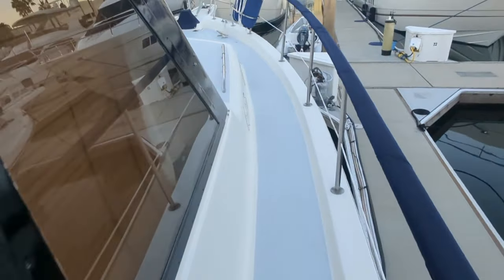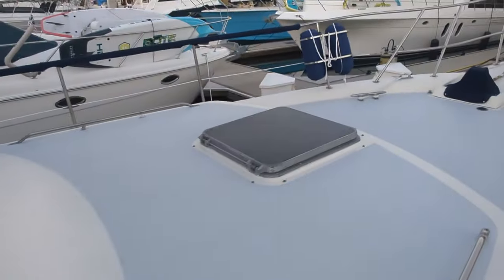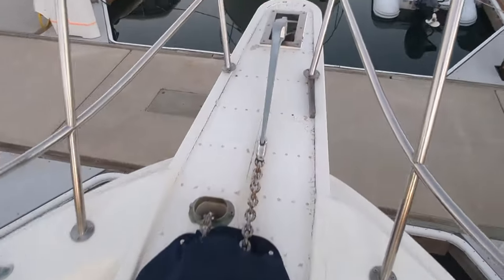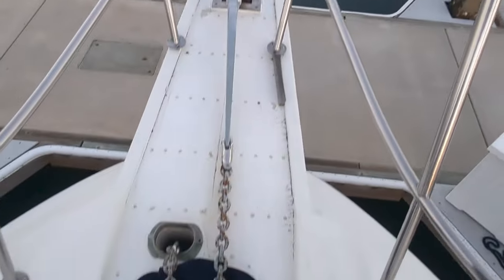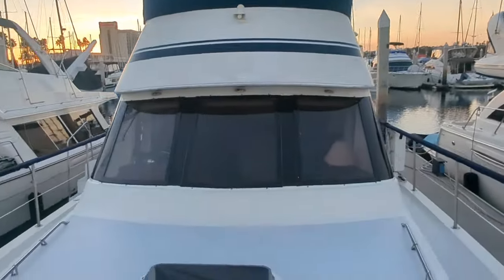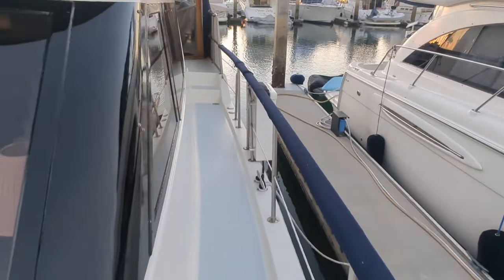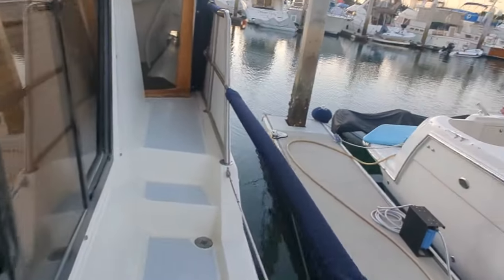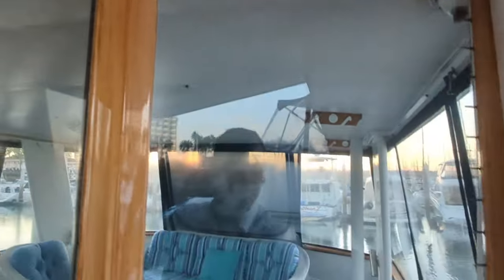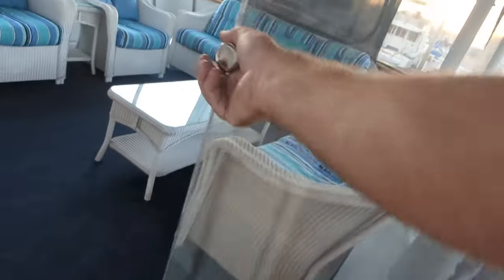Gulfstars are particularly well known for their quality — built in Florida, and just really, really nice joinery. Every bit as nice as the stuff you would see out of Asia at the time. The brightwork is in really nice shape and it's just the rail, and then this side door frame.